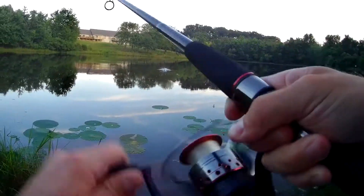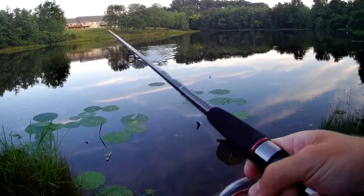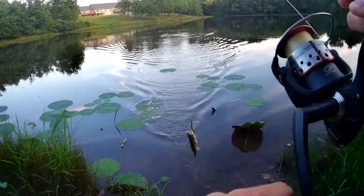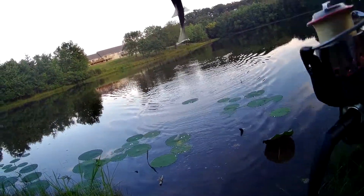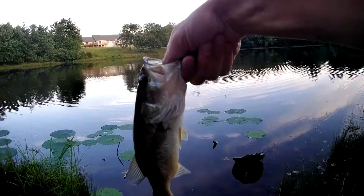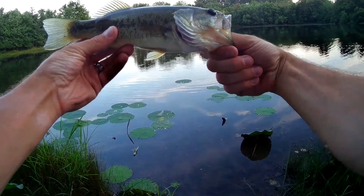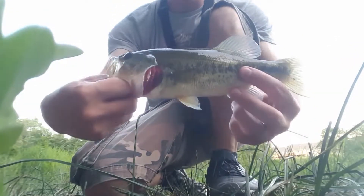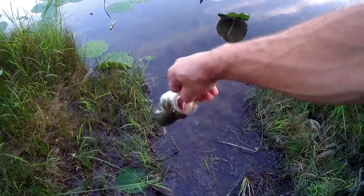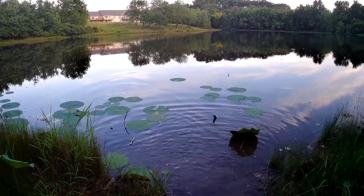Got one. There we go. Check that out — he's probably like a little quarter pound bass. Alright, there you go. Nice.